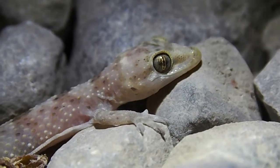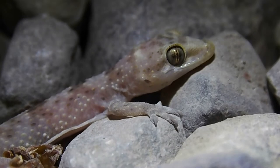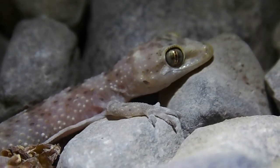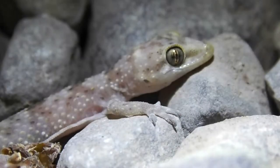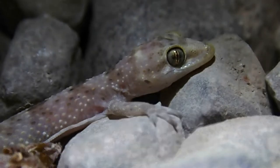They're also called the Turkish gecko. They're an invasive species in many parts of the world, including here, but they don't really cause any problems. They're called house geckos because you'll sometimes find them in your house. I'm going to get a couple photos of this guy and let him go.